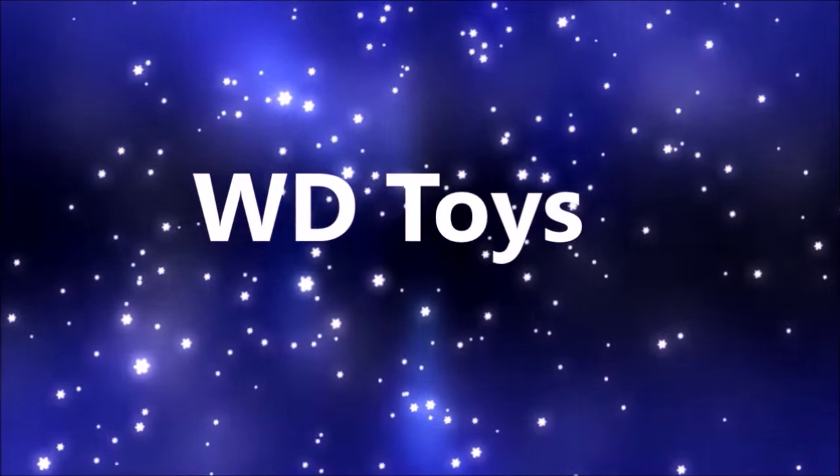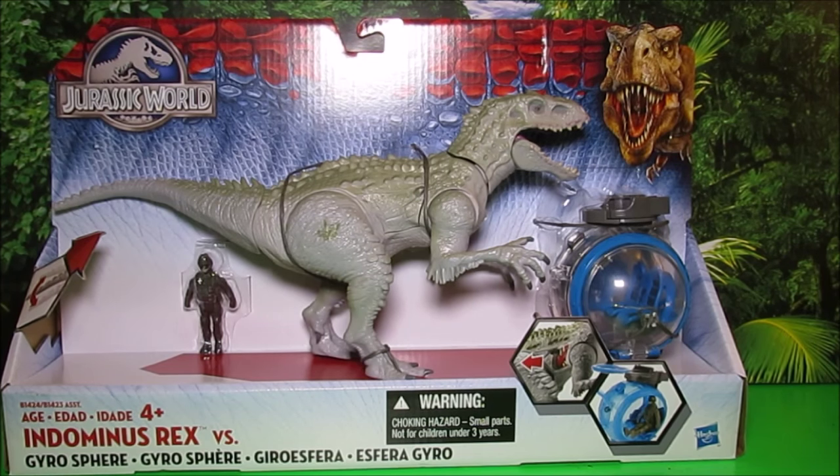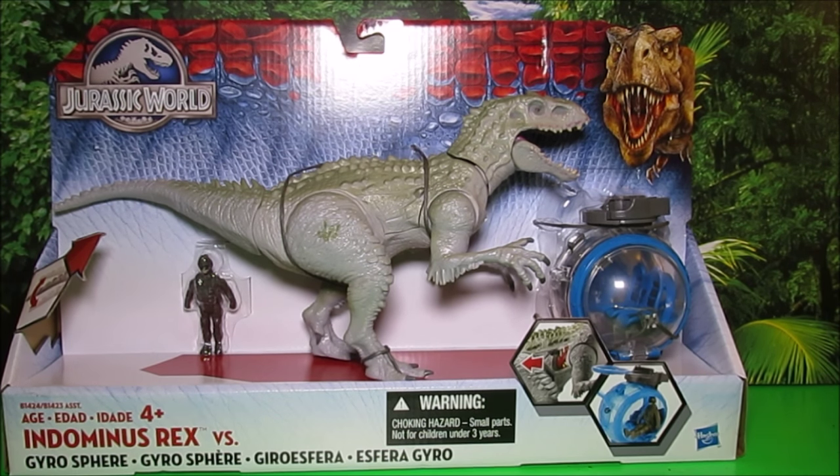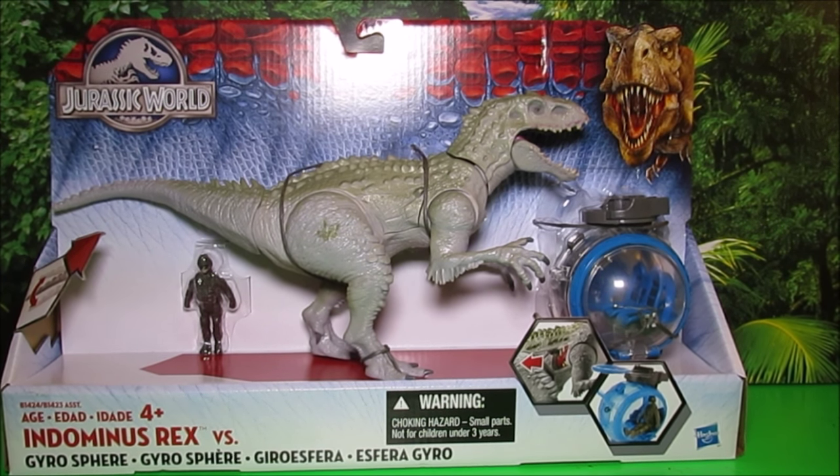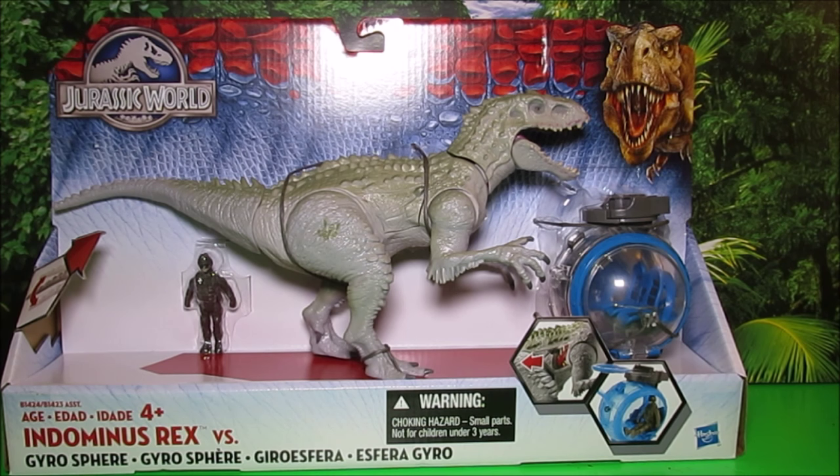Welcome to WD Toys! Guys, it's great to see you again. We're going to have an awesome episode today. Today we have the Indominus Rex versus the Gyrosphere. Wow, this set is awesome. Let's take a closer look.